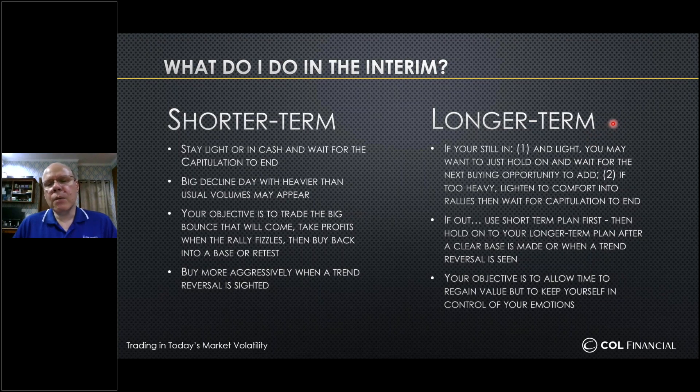For the longer-term trader, let's look at two points of view. If you're still in and you are light, you may want to hold on to your position and wait for the next buying opportunity — such as the end of a capitulation — to add to the position. If you're currently too heavy, my advice is: if you see a rally, try to lighten into that rally, regain some degree of comfort, and then wait for another capitulation to end so you can move what you've sold back into those conditions.